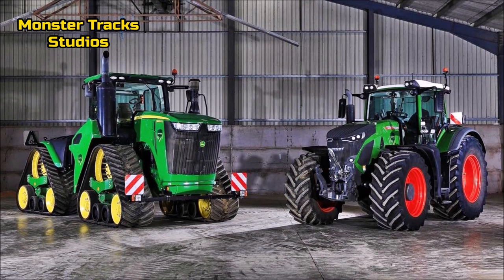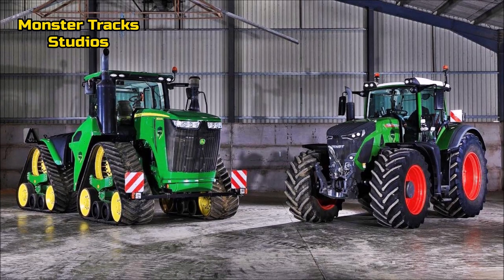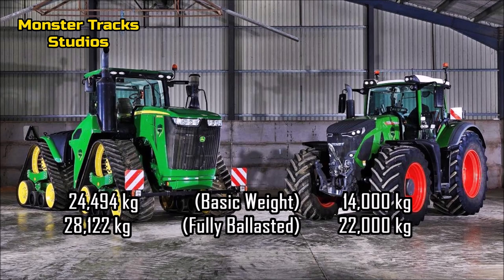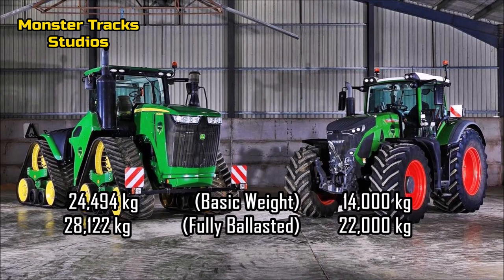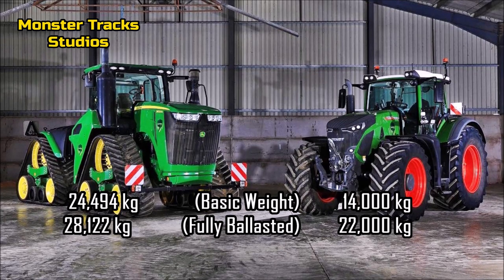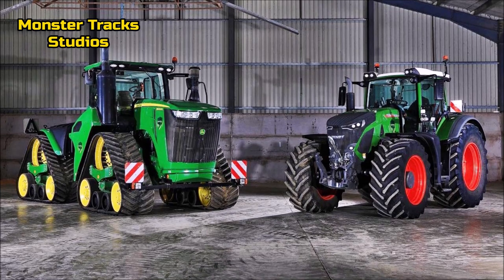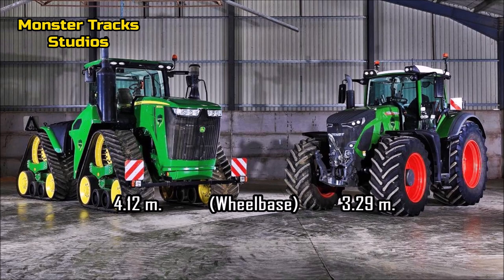As you see in the image, the Deere is much more beastly and robustly built. The basic weight of the Deere is at 24,494 kilograms and can reach 28,122 kilograms fully ballasted. Fendt from the other side is at 14,000 kilograms and can reach 22,000 kilograms fully ballasted.